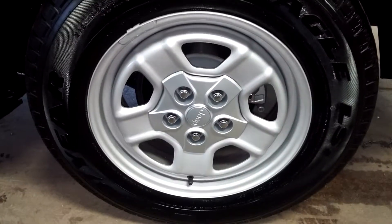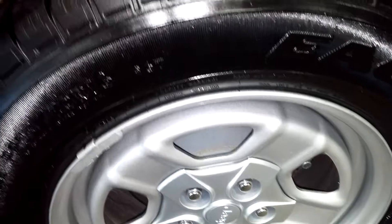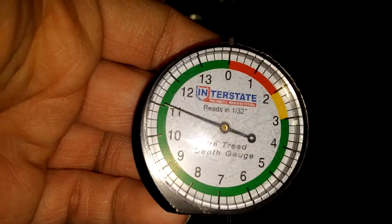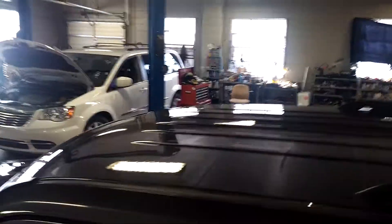Here is your tire pressure — that's 10/32nds right there. This door looks pretty good, this rear door looks pretty good, and this quarter looks pretty decent. Here's your rear driver side steel wheel, and your tread shows over 11/32nds back here.